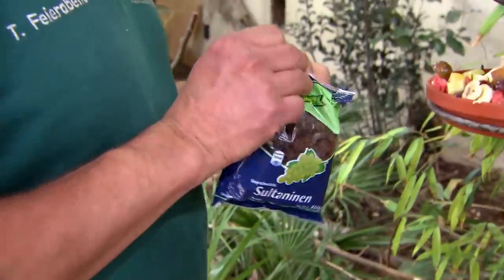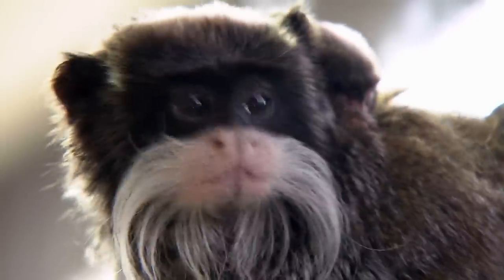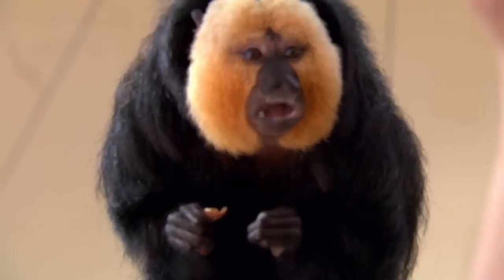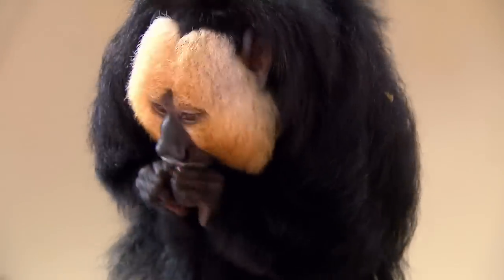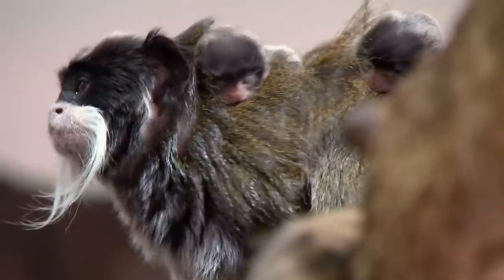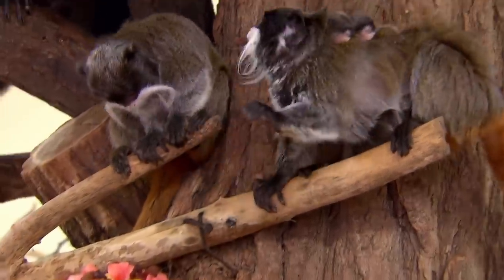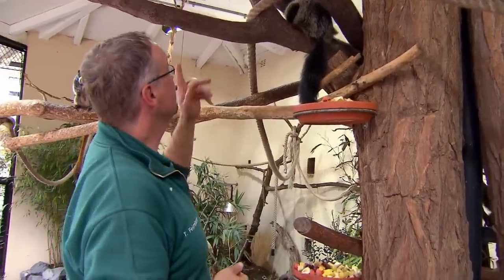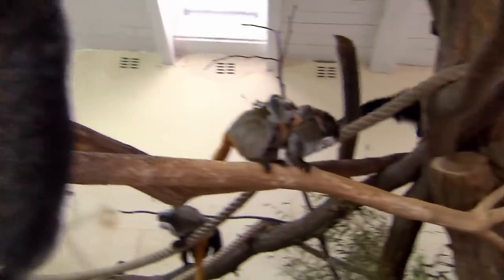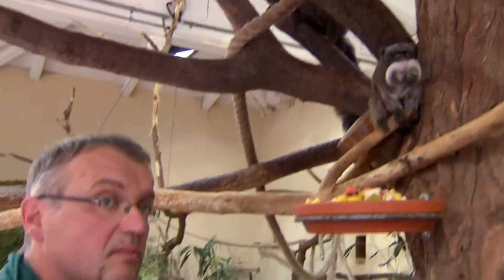Tamarins feed on fruit, tree sap, insects and other small creatures. In an enclosure, they share these with other apes — the sakis. Sakis would die for nuts and peanuts; tamarins for raisins. Tamarin babies cause trouble in the monkey community — the tamarin males often bite the sakis to keep them at bay. They want to protect their young.